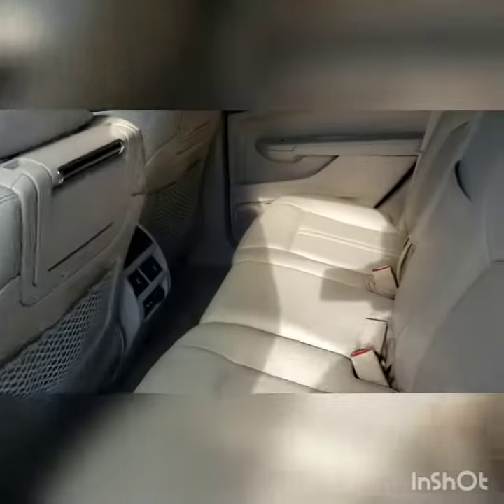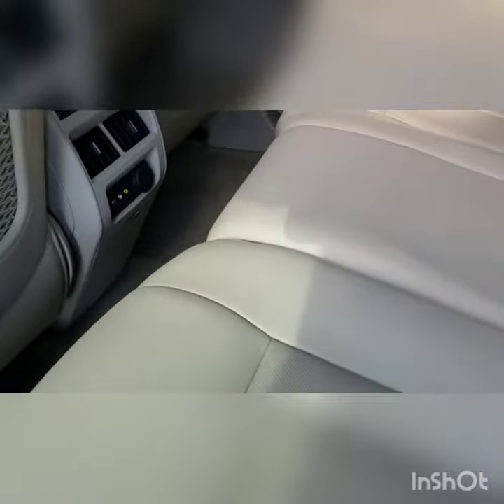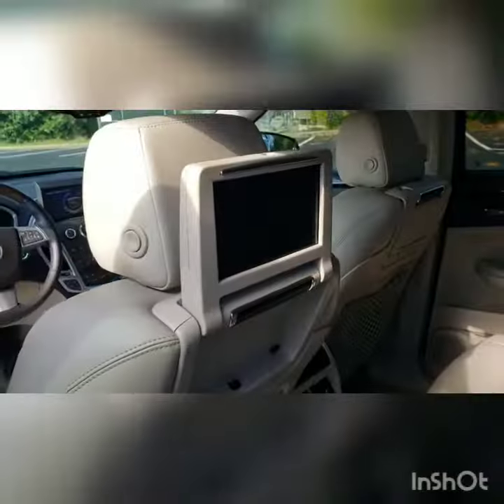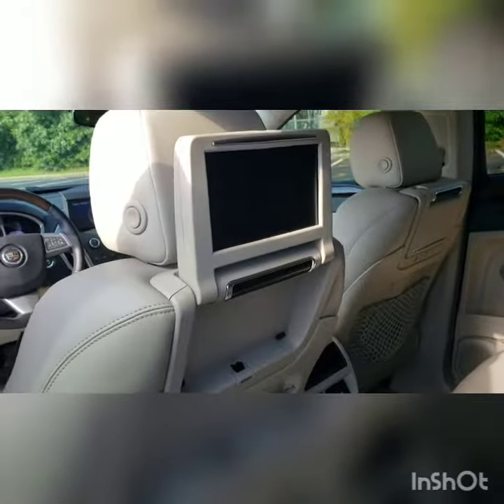Now I'll show you the back seat to give you an idea. Tons of room back here. You can see there's vents back there for your second row, as well as some connection ports for music and everything like that. They're also for your DVD players that are built into the back, so that's really nice. That comes with these, so you don't have to worry about anything like that — perfect for the kids.